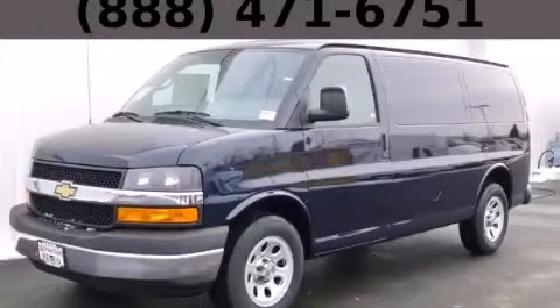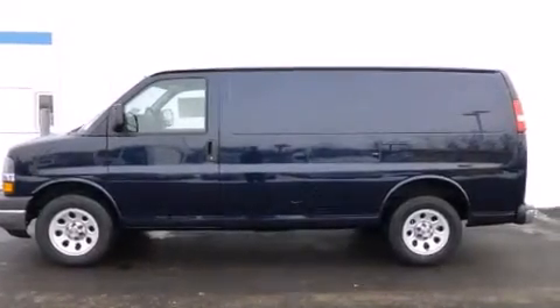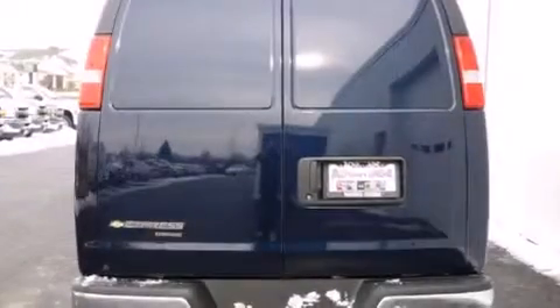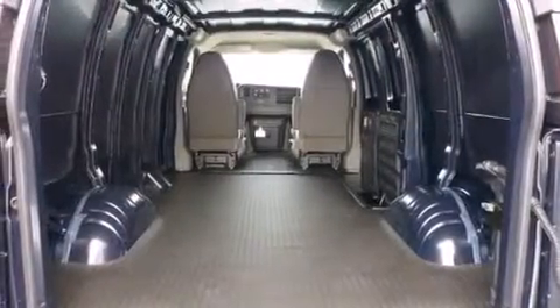This is a brand new 2014 Chevrolet Express. It has a 4.3-liter six-cylinder engine and an automatic transmission. Its top features and packages include a convenience package, a low-tire pressure indicator, and much more.